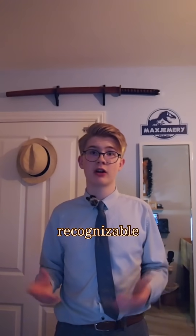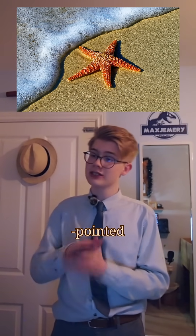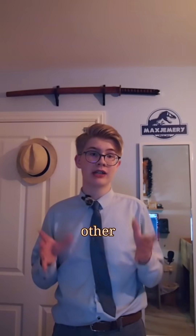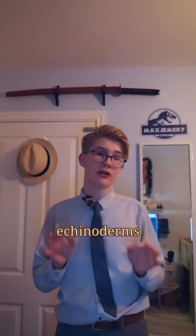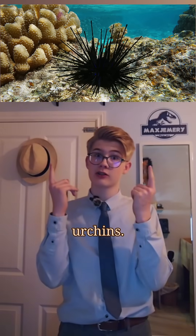The starfish actually looked very recognizable, similar to modern-day starfish with the iconic five-pointed arms. Both Australister and other starfish are echinoderms, which is a group of animals including the extinct blastoids and sea urchins.